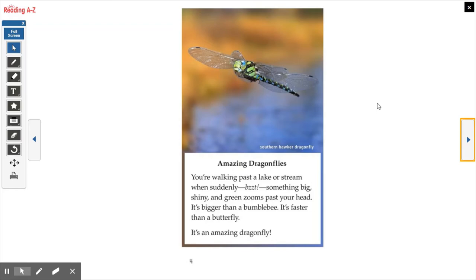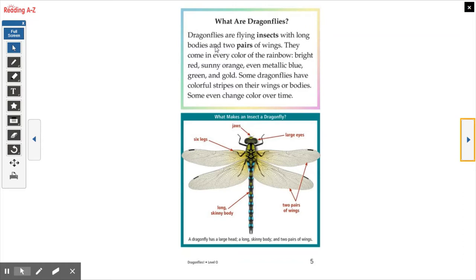What are dragonflies? Dragonflies are flying insects with long bodies and two pairs of wings. They come in every color of the rainbow — bright red, sunny orange, even metallic blue, green, and gold. Some dragonflies have colorful stripes on their wings or bodies. Some even change color over time.